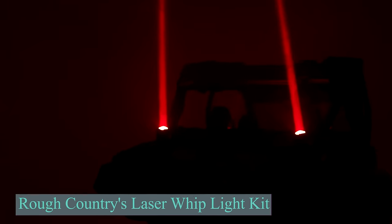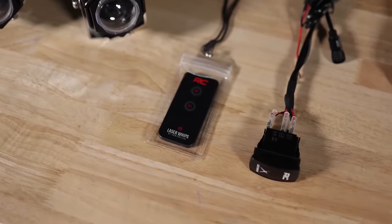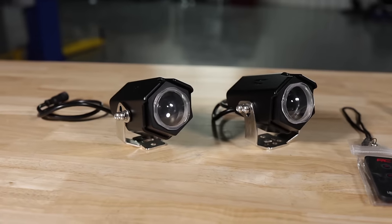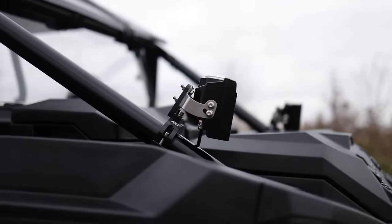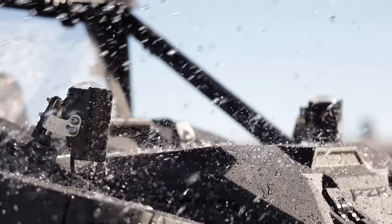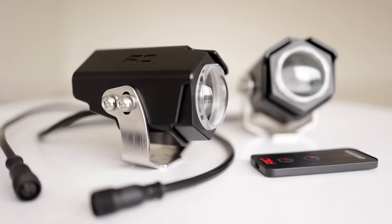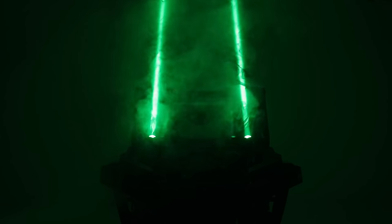Rough Country's Laser Whip Light Kit is more than just a style upgrade. It promises support even in low visibility — it's all about boosting safety on dark off-road trails, with customizable color beams controlled remotely. You can trust that you'll remain visible in challenging conditions like smoke, fog, or snowfall. These Whip Lights serve as a crucial tool for enhancing visibility when driving in pitch-black conditions. With the Laser Whip LED Light Kit, you're in control of your light display.